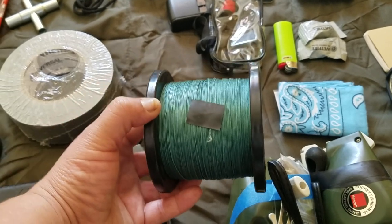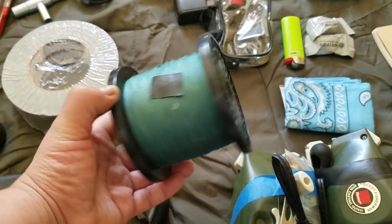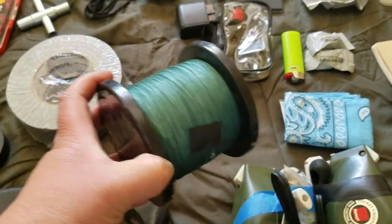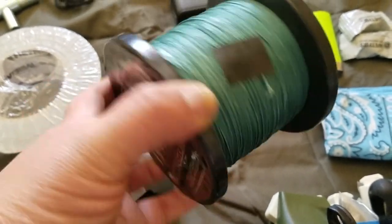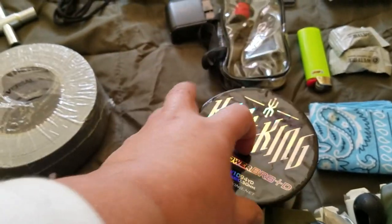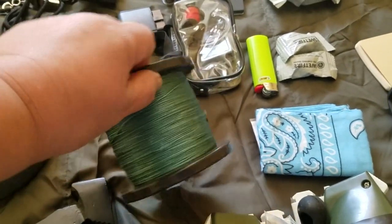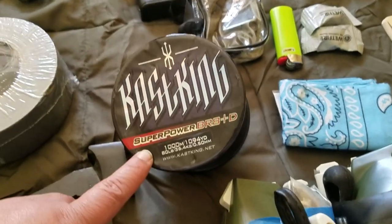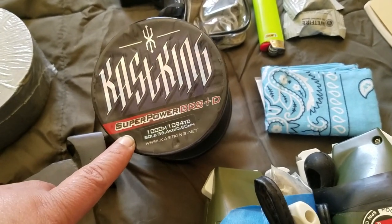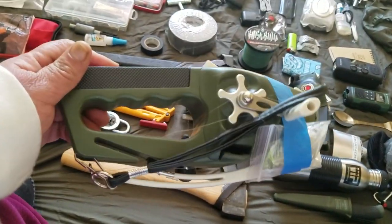I have some black construction-grade garbage bags — really strong and durable, useful for many things. I also have this big roll of fishing line. It was in my first bug out bag but it's too big for the bag, so I moved it to the car kit. It's good to have if you're camping and need fishing line.